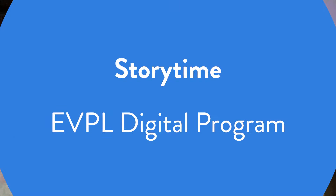Hello everybody! How are you? My name is Miss Jennifer and I'm the children's librarian at EVPL North Park, and welcome to Storytime!